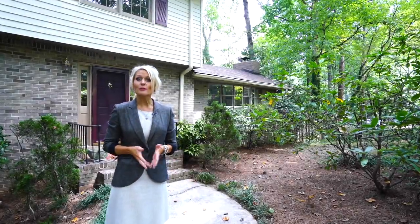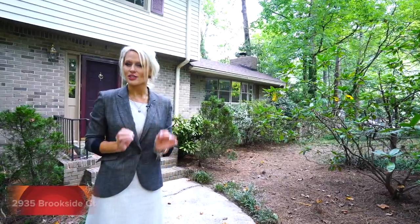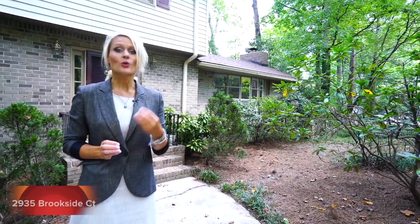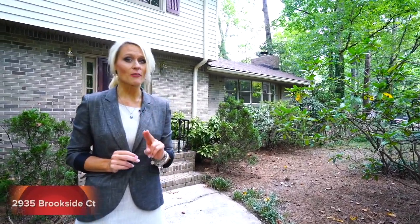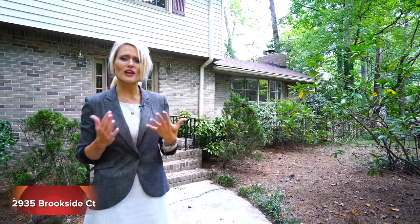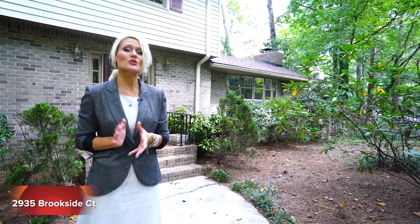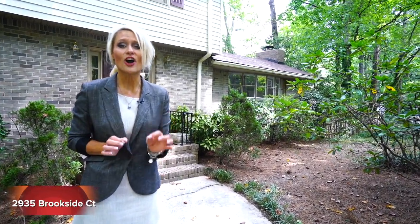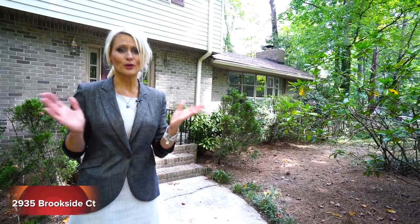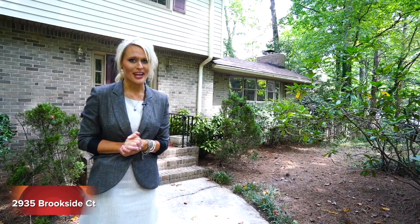Welcome to 2935 Brookside Court in Marietta, Georgia. Today I'm going to take you through a traditional style floor plan. We're actually four bedrooms, two and a half baths. We've been completely renovated and updated with fresh paint, hardwood floors, as well as a two-car garage on a cul-de-sac street in East Cobb. What more could you want? So if you have a few moments, follow me through this great house.